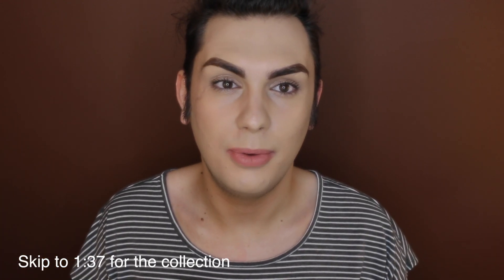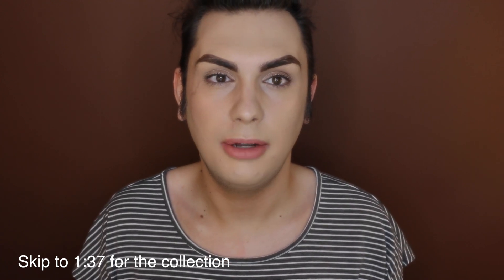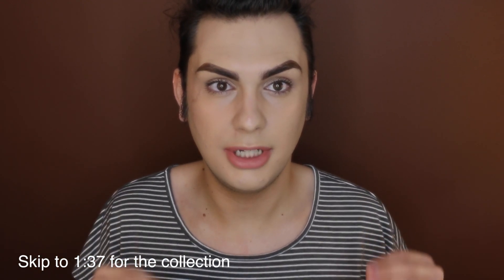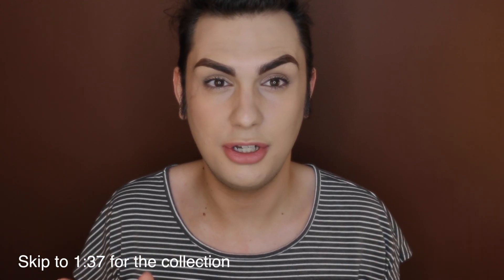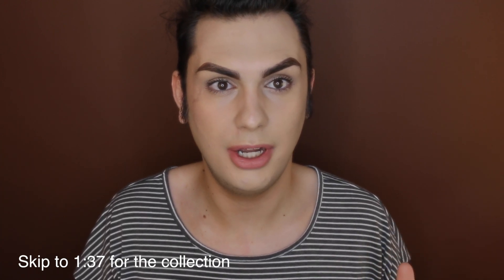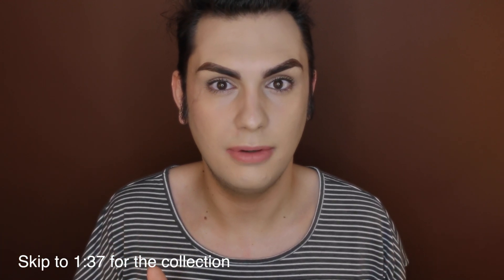Welcome back! In today's video we're going to be doing a whole makeup collection review. I have a video already of going through my entire beauty room — I'll link it in the description — where I quickly went over all my makeup. If you'd rather see one long quick video, click the link in the description box below and you can find all the products listed there.